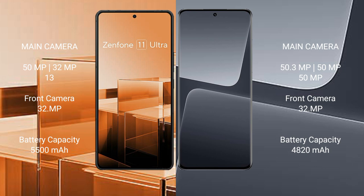Xiaomi 13 Pro features a triple rear camera setup with a 50 megapixel main camera, 50 megapixel ultrawide, and 50 megapixel telephoto. The front camera is 32 megapixels.